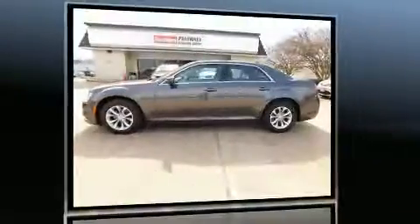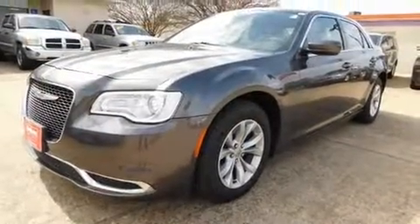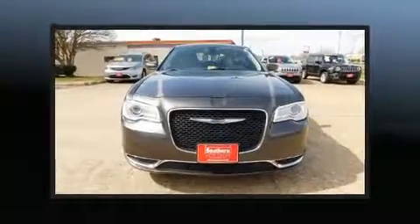All of the premium features expected of a Chrysler are offered, including variably intermittent wipers, a power seat, a trip computer, remote keyless entry, and a split-folding rear seat.